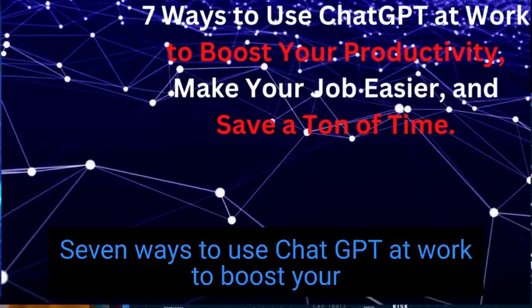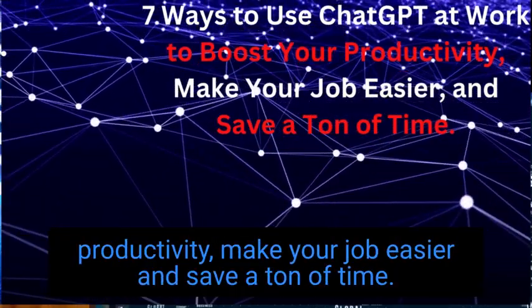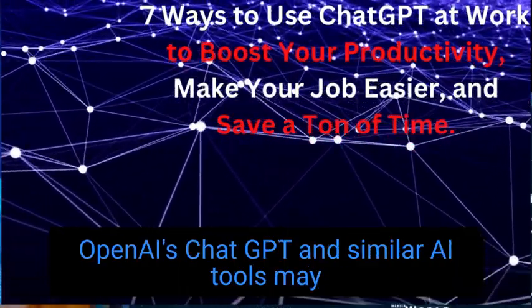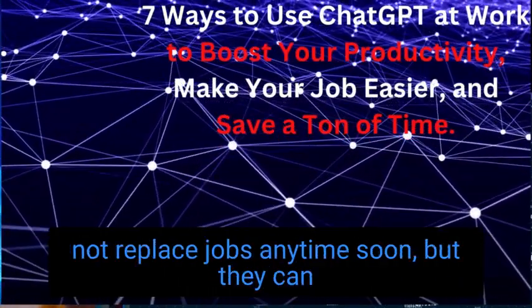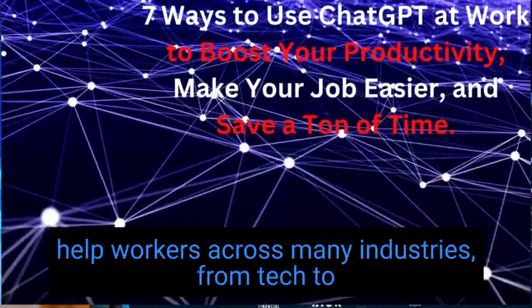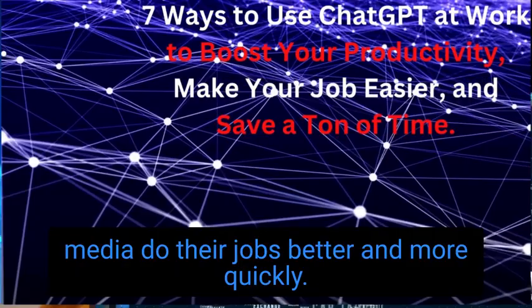7 ways to use ChatGPT at work to boost your productivity, make your job easier, and save a ton of time. OpenAI's ChatGPT and similar AI tools may not replace jobs anytime soon, but they can help workers across many industries, from tech to media, do their jobs better and more quickly.